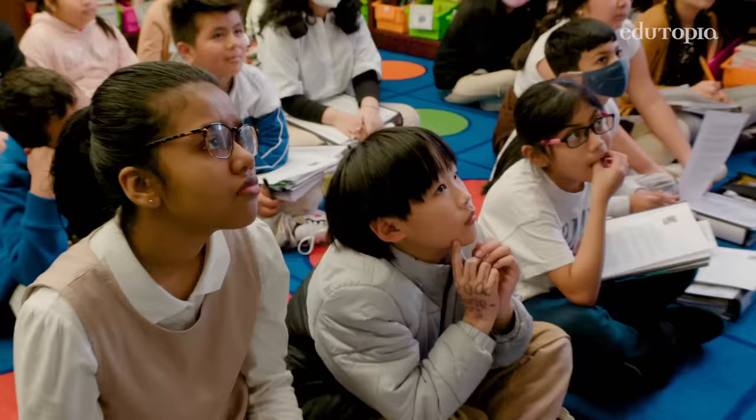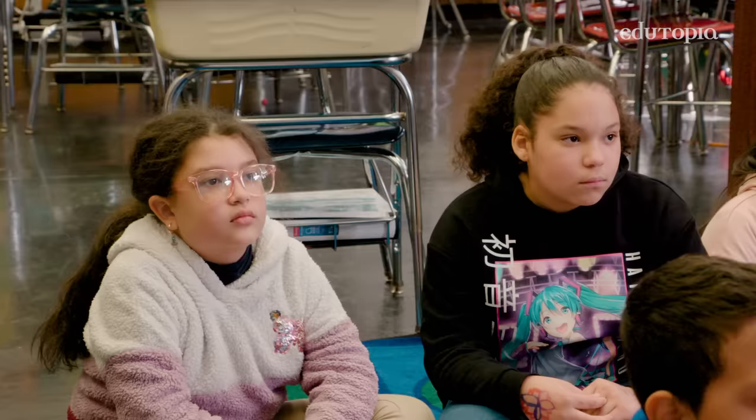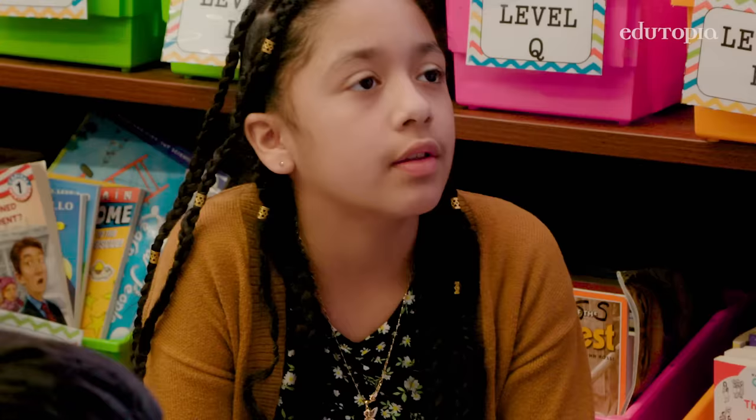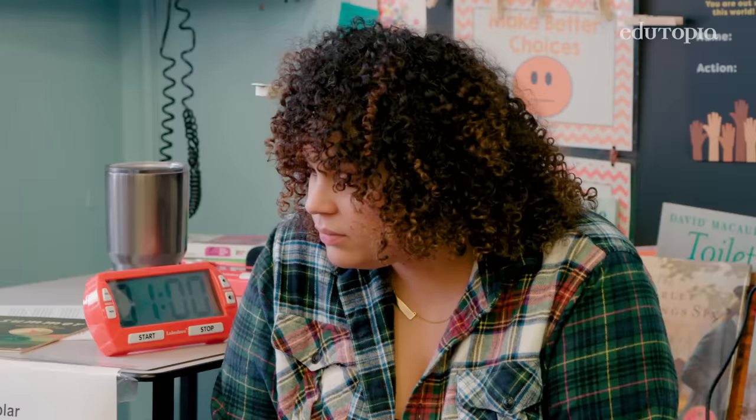Read Aloud is an opportunity for students to hear how reading should be done. Those moments where I stop and think — that really sparks ideas in my students' heads of how to do this independently. That's the whole point: can they take what we're doing in Read Aloud and try this in their own book by themselves?